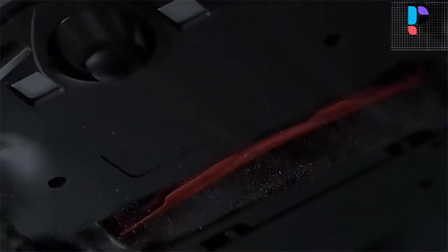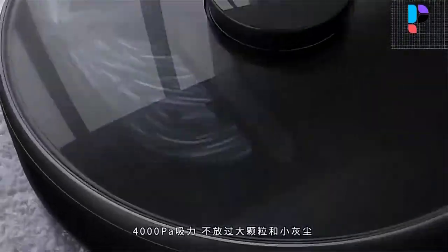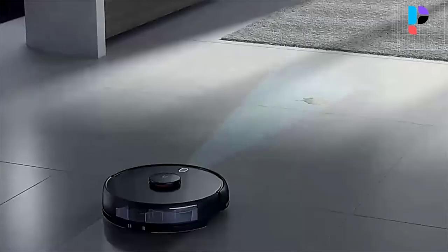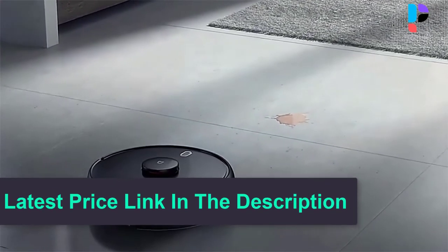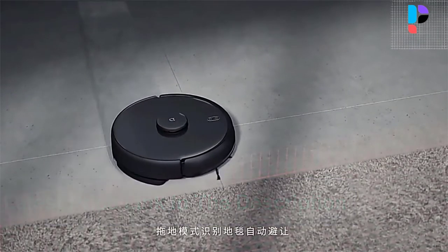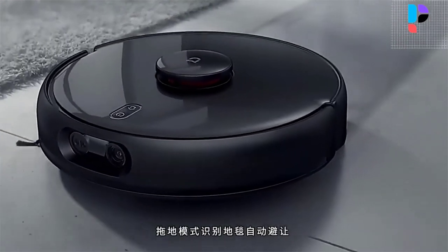It can cover a maximum area of 250 square meters. A 96mm slim design enables this robot vacuum to clean the narrow spaces of your home. The brushless motor delivers a maximum airflow of 0.67 cubic meters per minute and 1800 Pascals maximum wind pressure for strong suction.